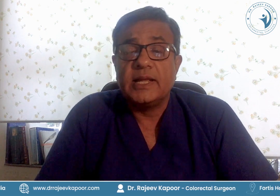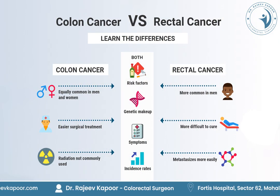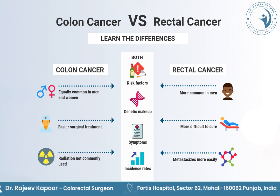Just to differentiate between colon and rectal cancer — because the treatment of rectal cancer is entirely different from the treatment of colon cancer — let me tell you a little bit about colon cancer.